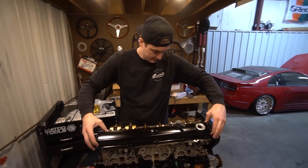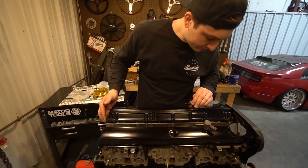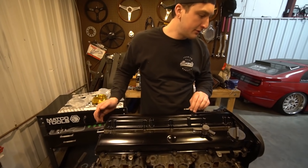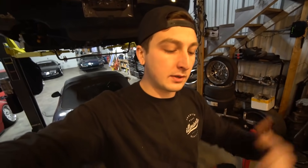Drew does our coil pack cover, which kind of sucks because it makes the engine look nice. So if anyone out there has an RB20 coil pack cover — the panel that goes over the coil packs — DM me on Instagram because I can't even find one to buy.